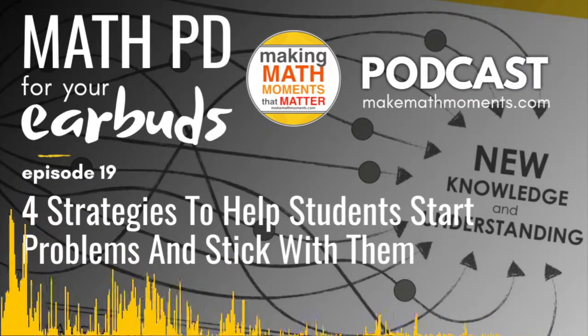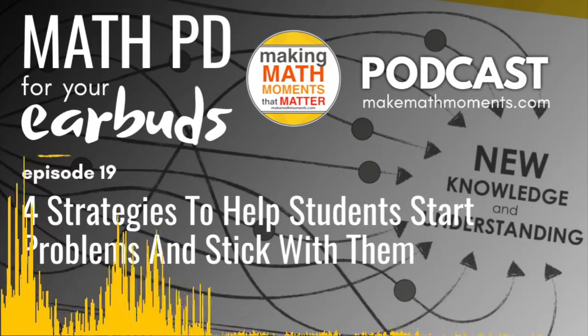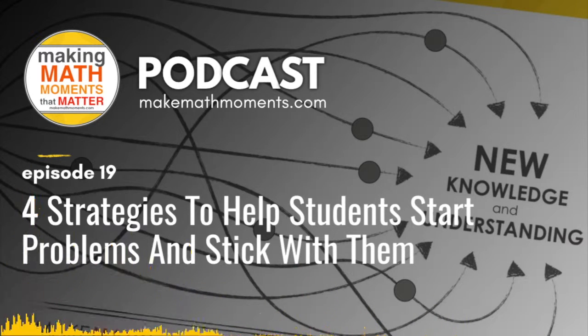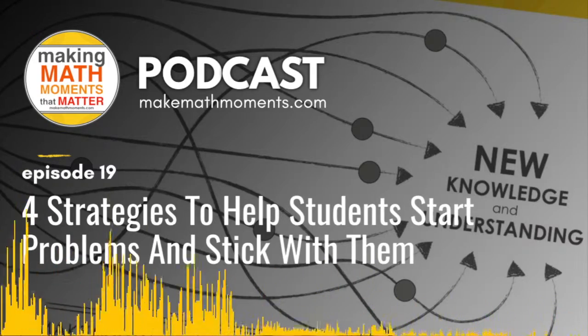Hey hey hey, Math Moment Makers, do we have a special podcast episode queued up for you today. That's right, Kyle. We are really excited to share the audio replay of a webinar we hosted recently titled Four Strategies to Help Students Start Math Problems and Stick With Them.